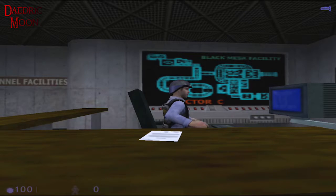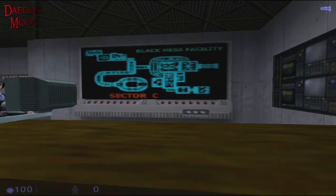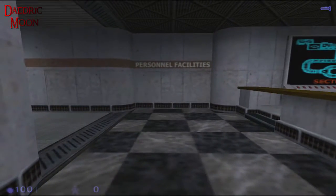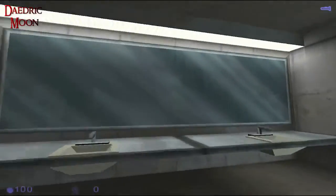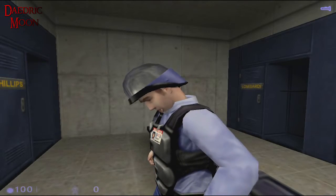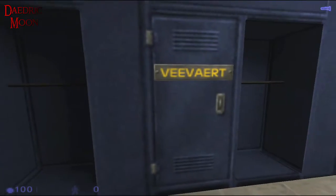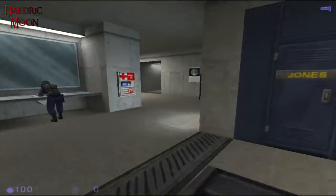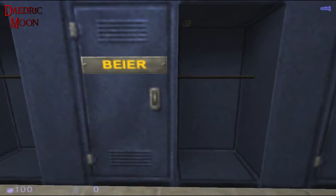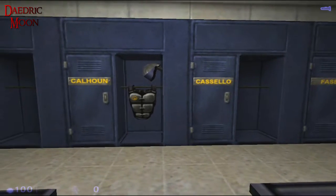Nice of you to show up this morning, Calhoun. Yeah, problems with the access system. I hope you're ready for a long shift. Sector C of the Black Mesa facility — personnel facilities. This is probably where my stuff is, if I have a locker. Mirror doesn't work — good sign. Pobst, Hood, Lombardi, Vivaart, Phillips, Cooey, Tro Jones, Pauly, Beer, O'Connor, Basel, Caselo — here we go, Calhoun.